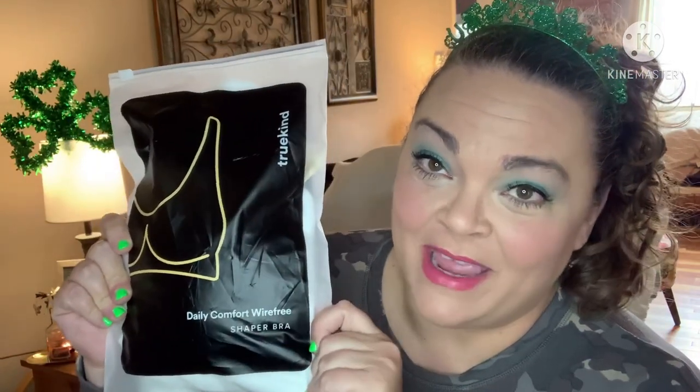I've been eyeing these ads for a while because I love me a comfy bra. My days of underwire are over — no ma'am. So this is the Daily Comfort Wire-Free Shaper Bra by True Kind. I did purchase this; it wasn't sent for review or anything like that. It cost me $31 and some odd change, shipping and tax and all — just about $32.